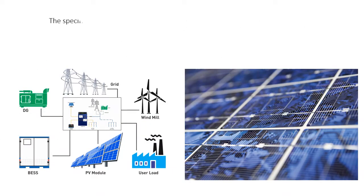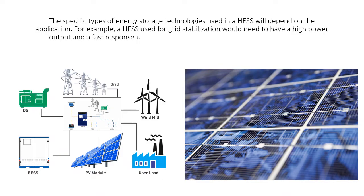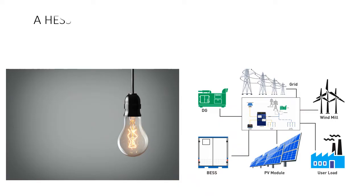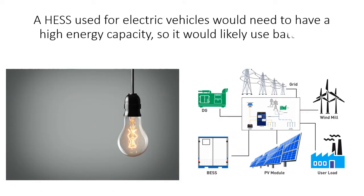The specific types of energy storage technologies used in a HES will depend on the application. For example, a HES used for grid stabilization would need to have a high power output and a fast response time, so it would likely use flywheels or supercapacitors. A HES used for electric vehicles would need to have a high energy capacity, so it would likely use batteries.